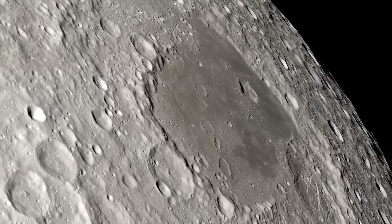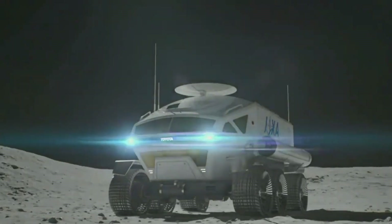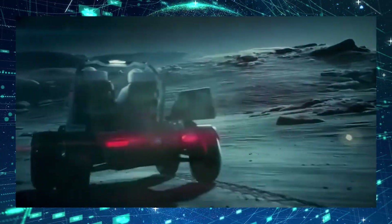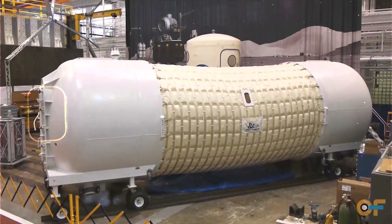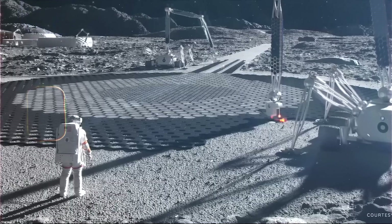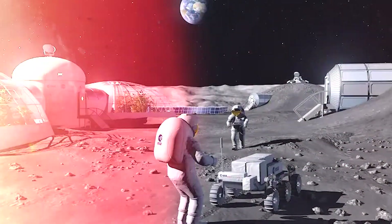The lunar surface is bombarded with solar radiation due to the lack of an atmosphere, so radiation shielding is a must. Lead is a traditional choice for blocking radiation, but its weight makes it impractical for space travel. Recent advancements have given rise to innovative materials such as hydrogenated boron nitride nanotubes, which offer radiation protection while also being strong and light — akin to a radiation-blocking fortress that weighs no more than a feather.